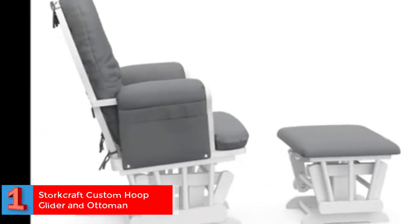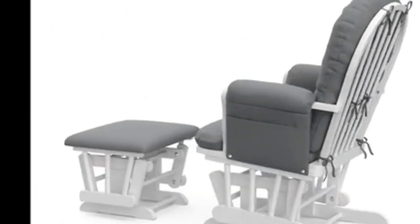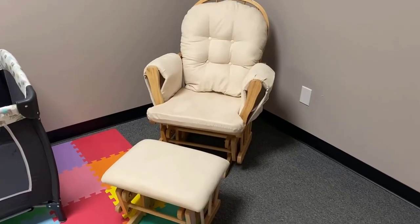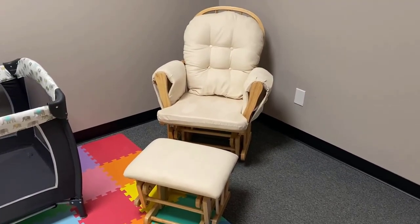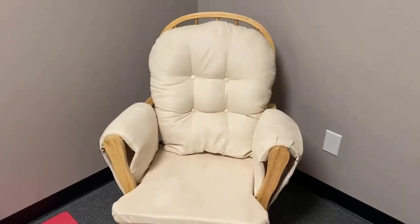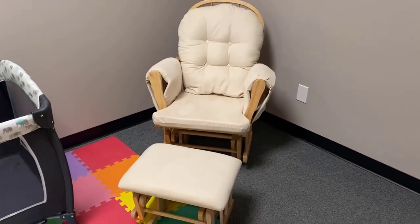Number one: Best Customizable Nursery Chair — Stork Craft Custom Hoop Glider and Ottoman. Stork Craft offers a reasonable level of customization with this rocking chair with an ottoman, letting you pick one that fits in with the other furniture in your home. Frame material: wood. Item weight: 0.99 pounds. Product dimensions: 24.75 by 25.75 by 39.5 inches. Material: polyester, wood, metal. Color: white and gray.